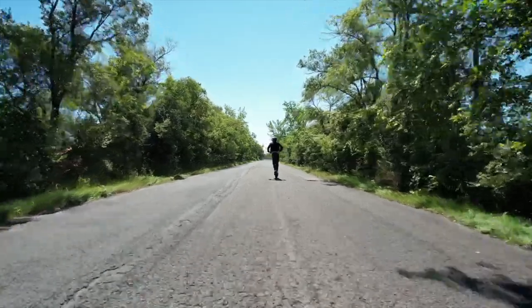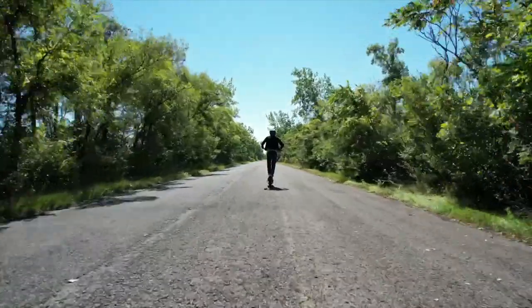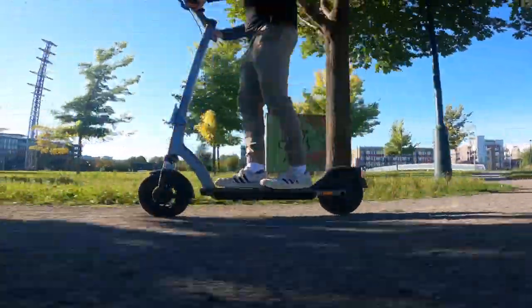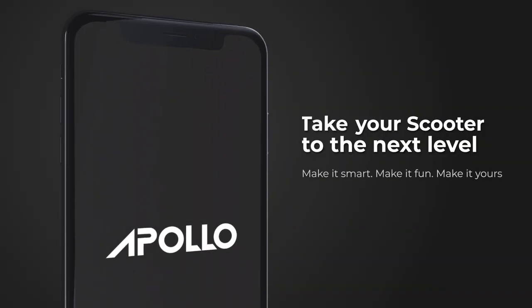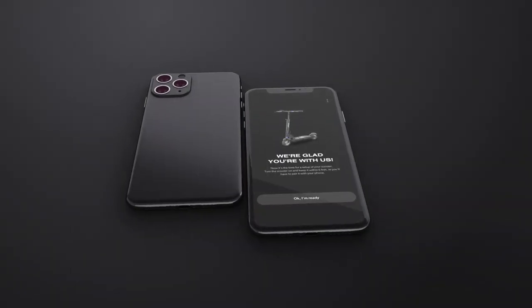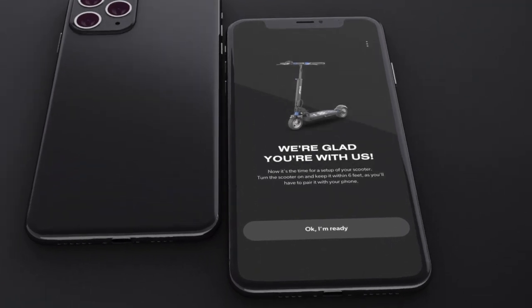Good morning everyone and welcome to the Apollo Revamp Keynote, Software Edition. This is a pivotal moment for the company and we're excited to share it with you today. Our software engineering team has doubled in size over the past year and we are growing at an unprecedented pace. Our team is comprised of the most innovative and talented individuals in the industry, dedicated to providing our users with the best possible experience. Our focus remains on revolutionizing micromobility and we are confident that our new and improved app and website will do just that.